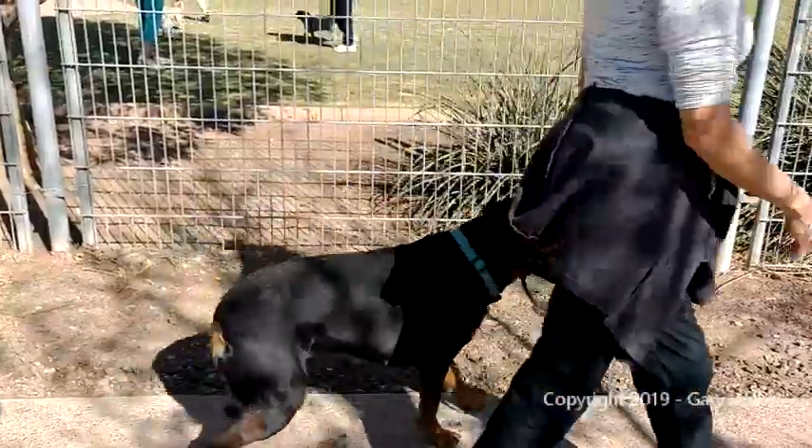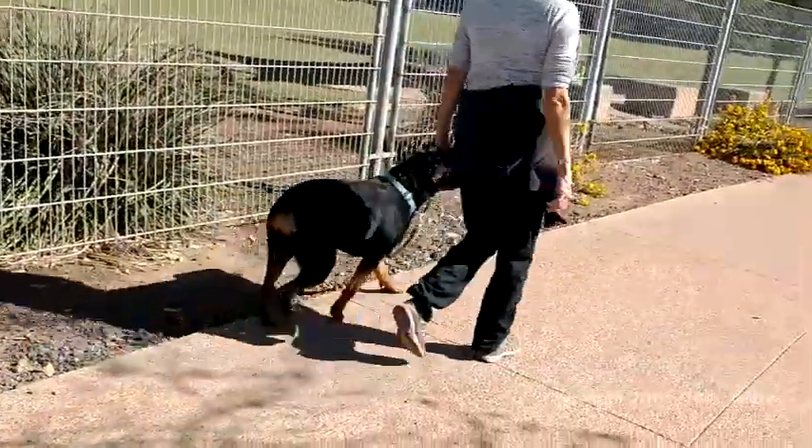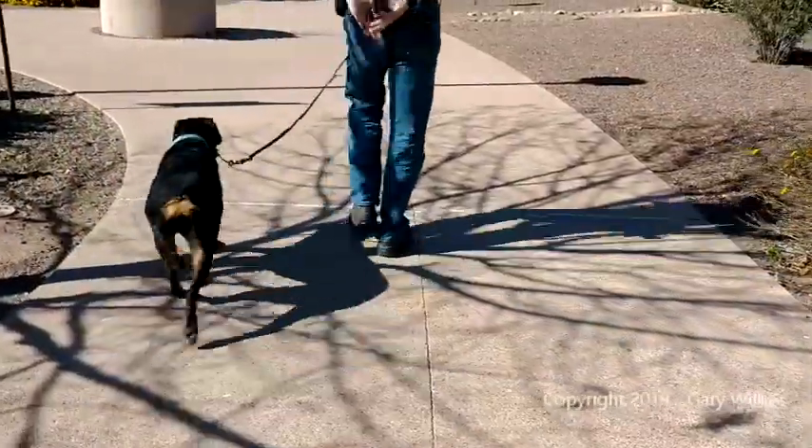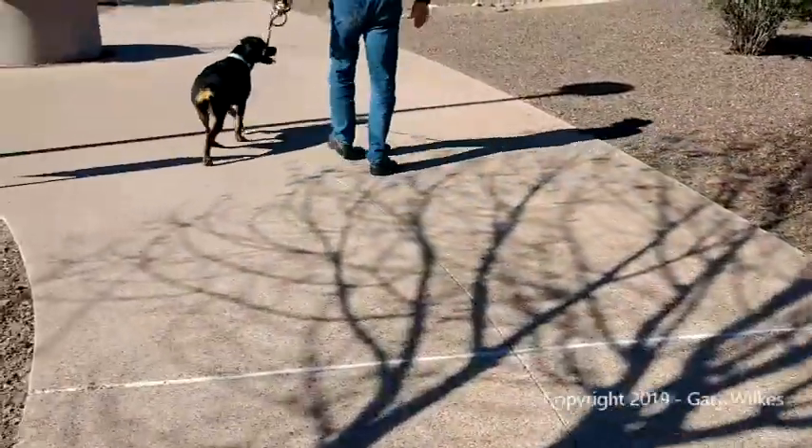This is a dog that normally would be lunging at the fence and acting like a jerk. Look at the J shape in the leash — it's all loose. Now this is me, same dog, maybe three minutes later. I'm going to take it down.